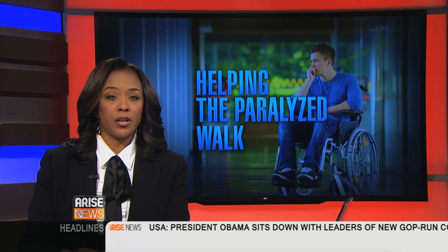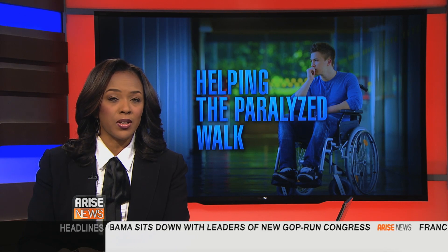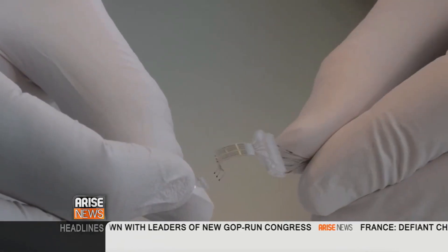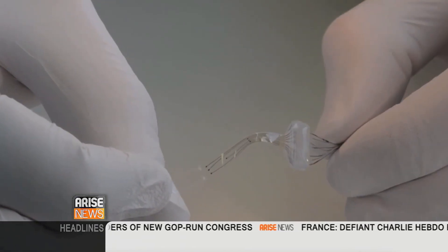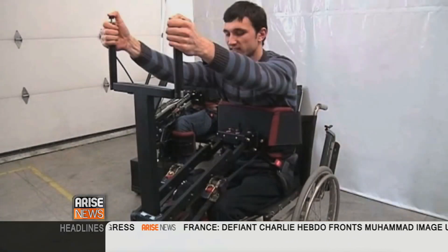In medical news, researchers created a revolutionary implant that could restore injured spinal cords. The so-called eDura is composed of material that makes it ultra-flexible. Paralyzed patients now have hope of recovery following successful experiments.